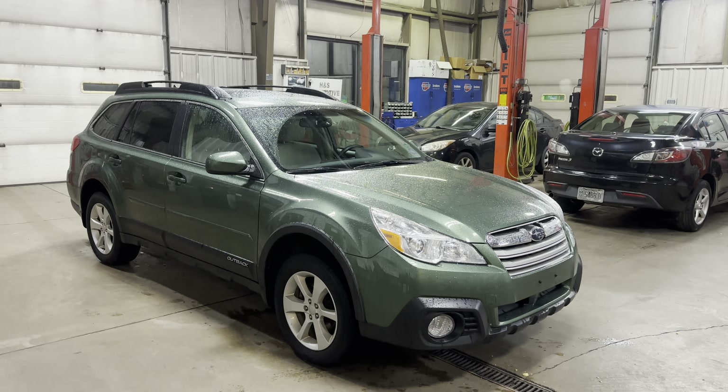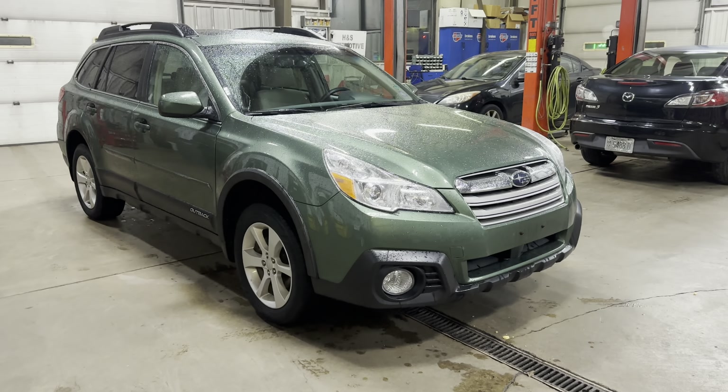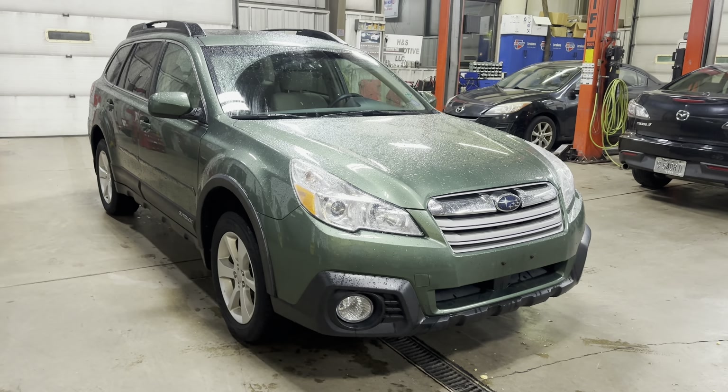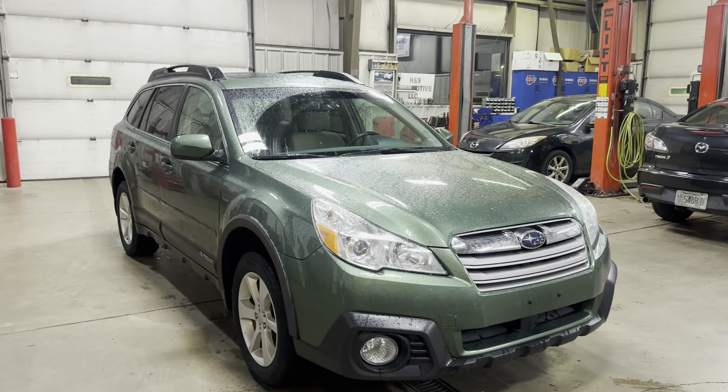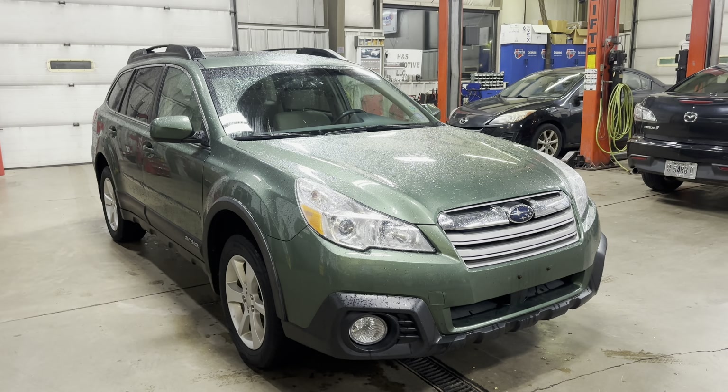Hello everyone, welcome to H&S Automotive and thank you for taking an interest in this 2014 Subaru Outback. In this video we'll be doing a video walkthrough of this vehicle. I'll try to point out any imperfections the vehicle has and then we'll also go over some of the major features and functions of this vehicle.